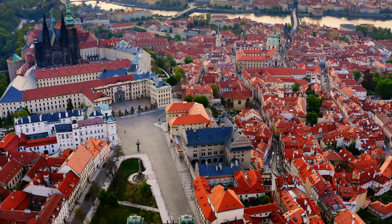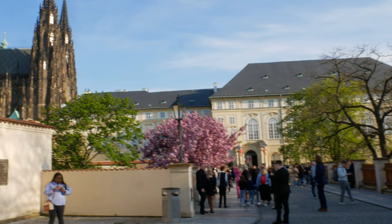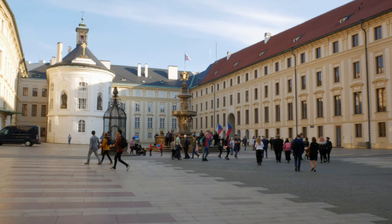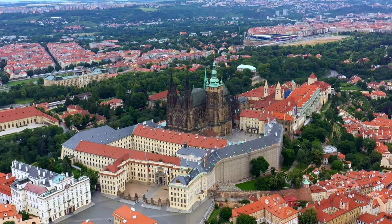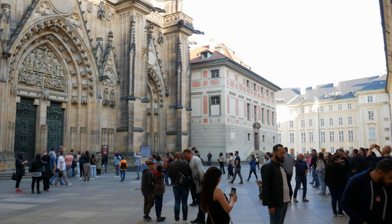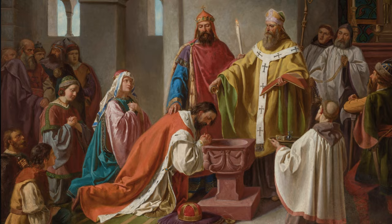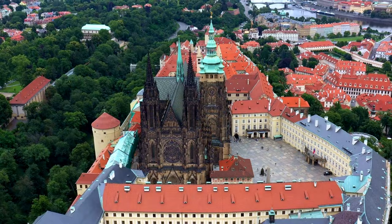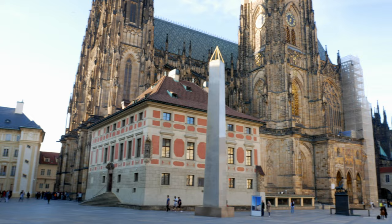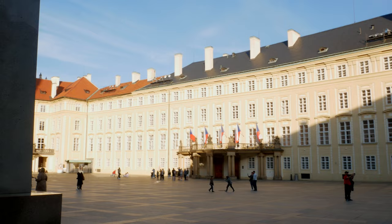Ten minutes' walk from the Davidse market is our next stop: Prague Castle. It's the Czech Republic's largest tourist attraction and absolutely worth the visit. This is the largest ancient castle in the world, occupying 70,000 square meters — about 10 football pitches — and attracts 2 million visitors each year. The castle was built in the 9th century by Prince Borivoy, the Duke of Bohemia. The complex includes the huge St. Vitus Cathedral, St. George's Basilica, the Royal Palace, and the office of the Czech president.